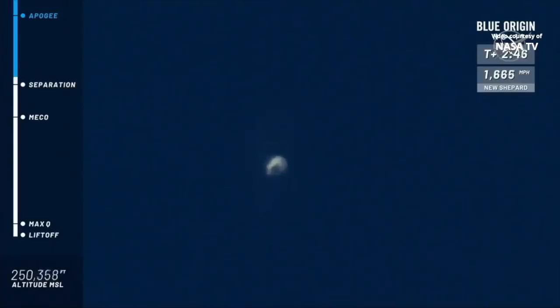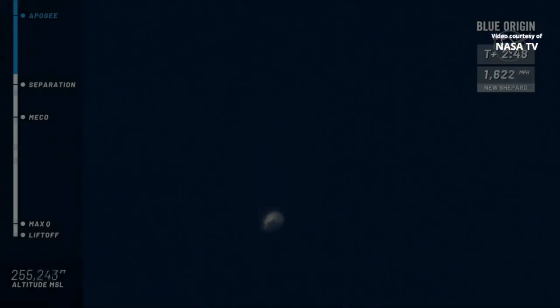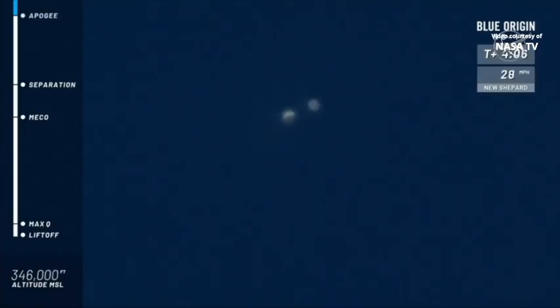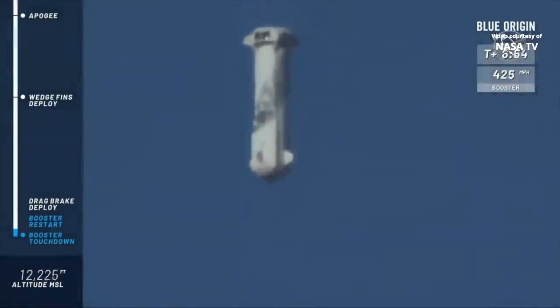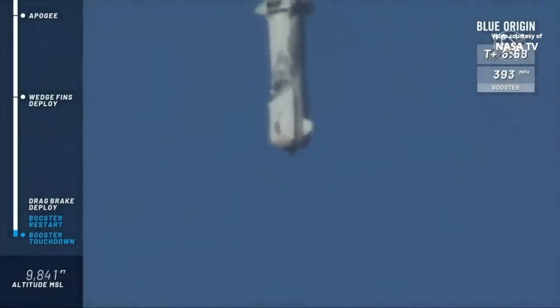Separation is confirmed. And we've hit apogee — you see now that the speed went to zero. It's now speeding up again as the craft are coming home. We're going to wait for the BE-3 engine to relight and bring her down for a nice soft landing.